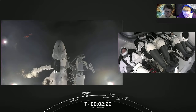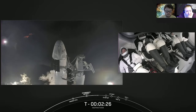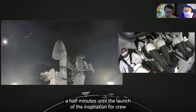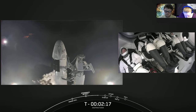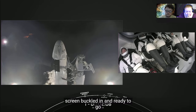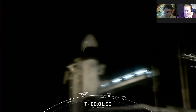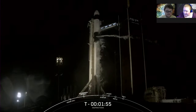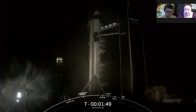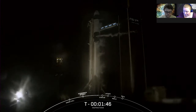Dragon is now running on its own power — it is no longer connected to the power systems of Pad 39A. The crowd is super excited here at SpaceX headquarters in Hawthorne, California, as we are now under two and a half minutes until the launch of the Inspiration 4 crew. The crew can be seen on the right-hand side of your screen, buckled in and ready to go. These are a full four-person crew of not trained astronauts — they are all civilians.